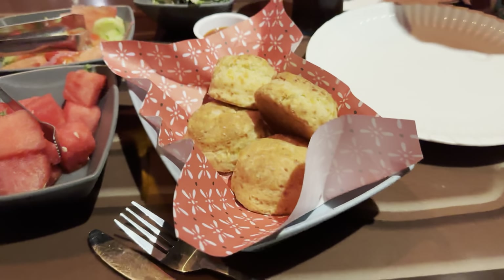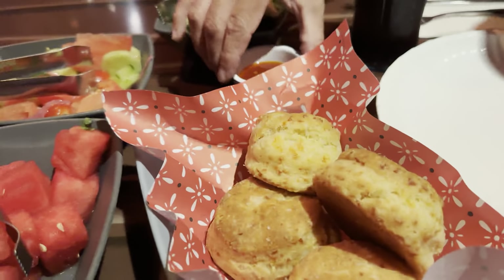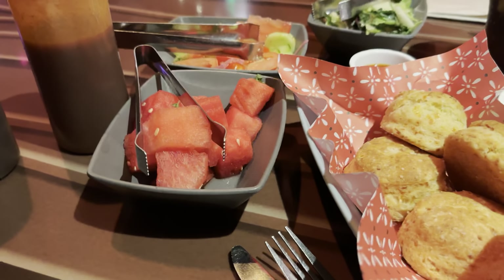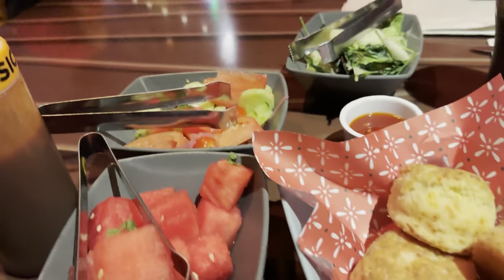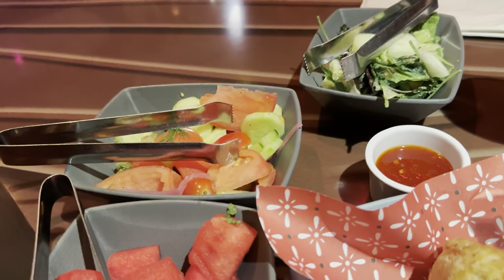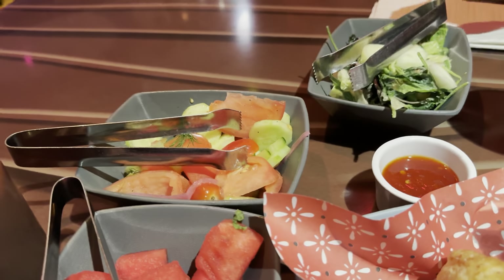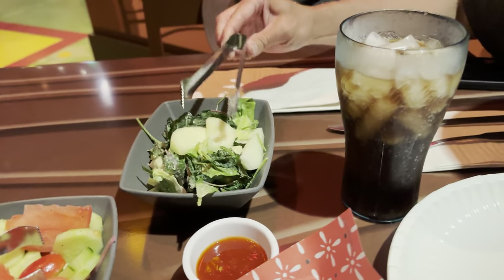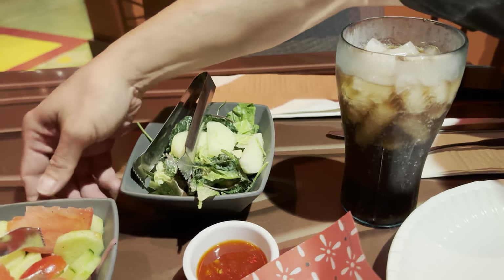Here are the cheddar biscuits with the pepper jelly. There's also Wheezy's watermelon salad — watermelon with a little bit of mint. Then there's a cucumber salad with tomatoes in it as well, and the romaine and kale salad with the green goddess dressing. I can't wait to try all of these.